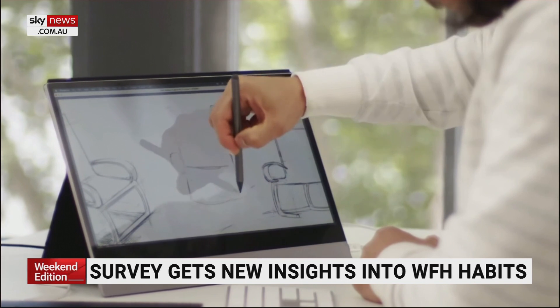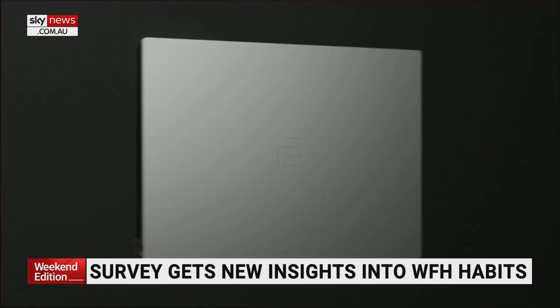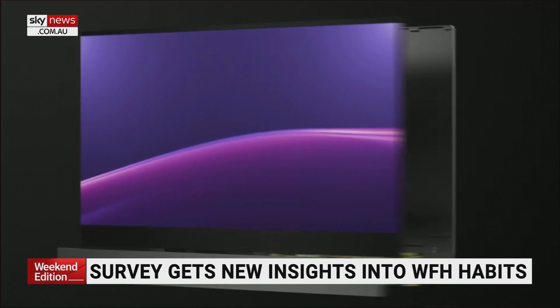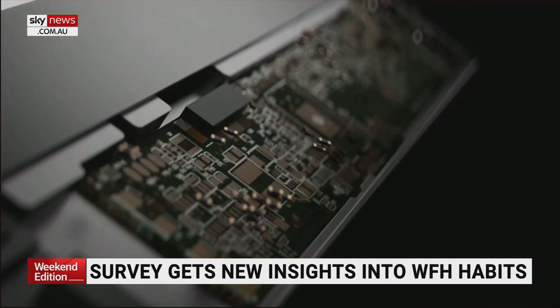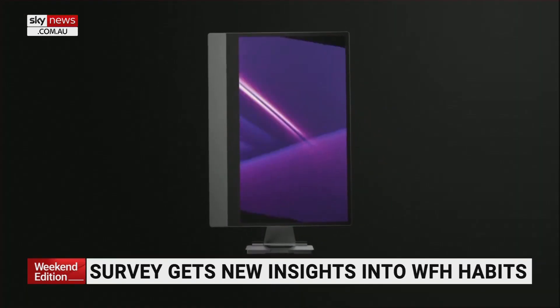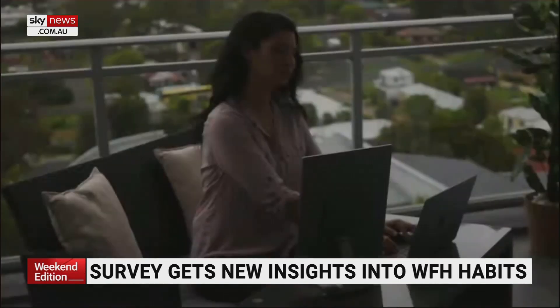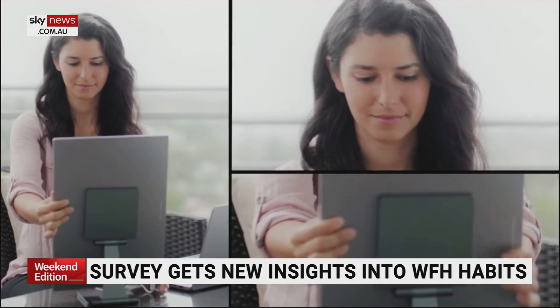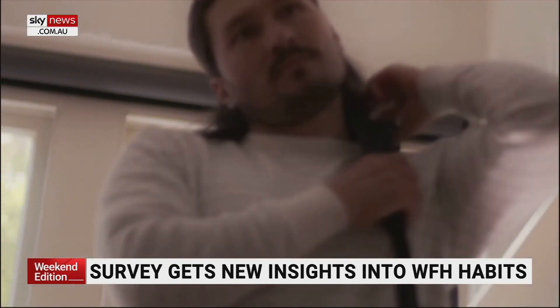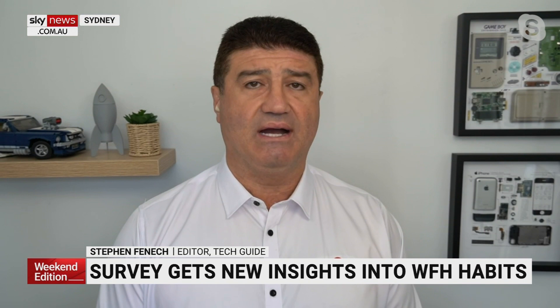60% of businesses now offer flexibility for their employees to work from home or work from anywhere a couple of days a week. However, 40% of businesses aren't offering that flexibility, and it's a real deal-breaker for a lot of employees. Since COVID, they now expect the freedom to do their work from anywhere. Work is a thing you do rather than a place you go, and this study absolutely shows that. 60% said having a product like the Espresso Display to double their screen real estate would make them even more productive when working on the move.